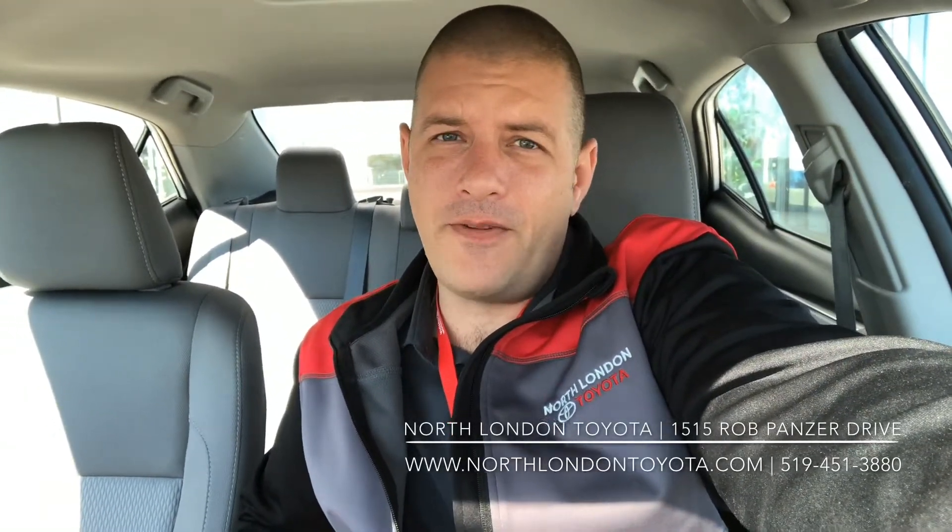Hey, North London Toyota here. Got a deal on a Corolla here for you — great shape, nice white color. Stick with me and we'll check her out.